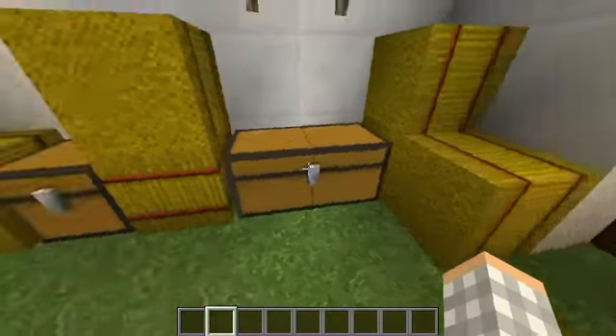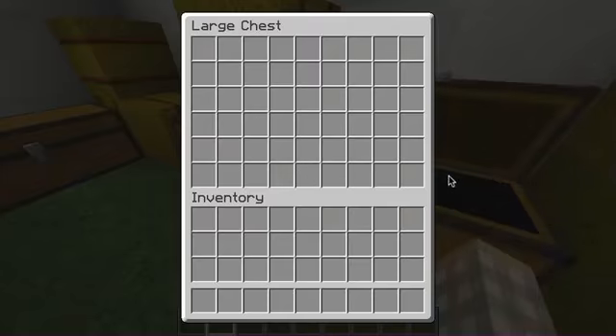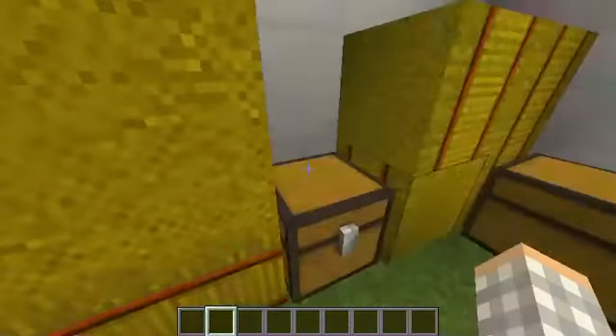In here is the storage room — there's hay, some chests, and supplies. They would usually keep food, clothing, and other things they would need for living at the mission.